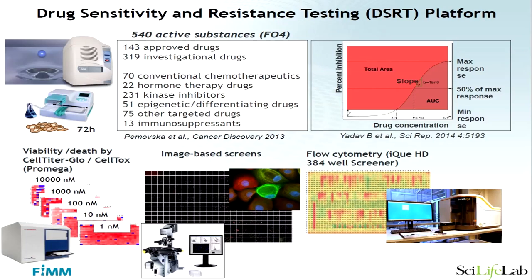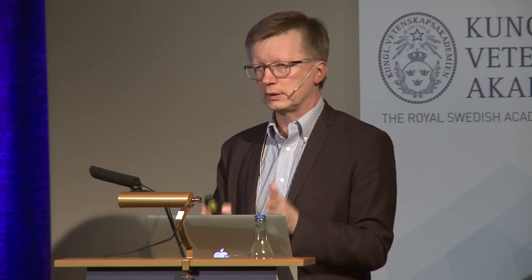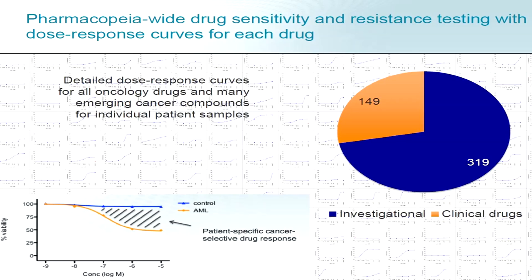What has turned out to be remarkably quick and something clinicians feel is helping them is drug sensitivity testing. We take cells from leukemias, place them in culture, and expose the cells to 540 different drugs, reading the response of the cells to each drug — essentially generating hundreds of dose-response curves. These drugs include those already indicated for clinical treatment as well as drugs in the developmental pipelines of the pharmaceutical industry or even in the preclinical phase.